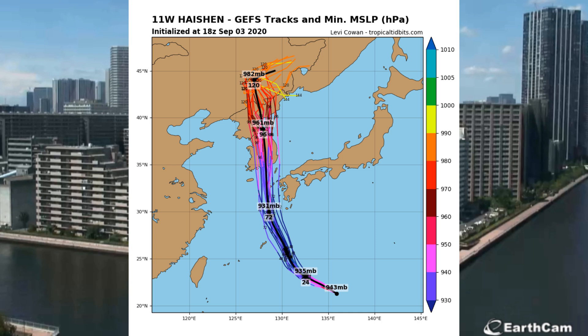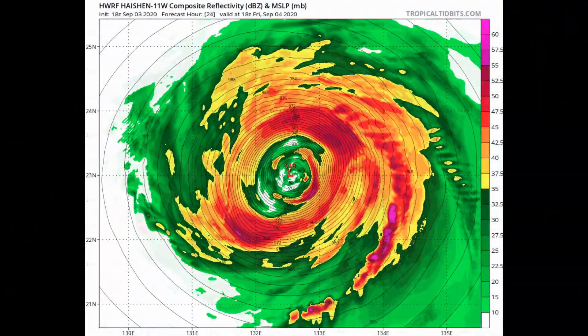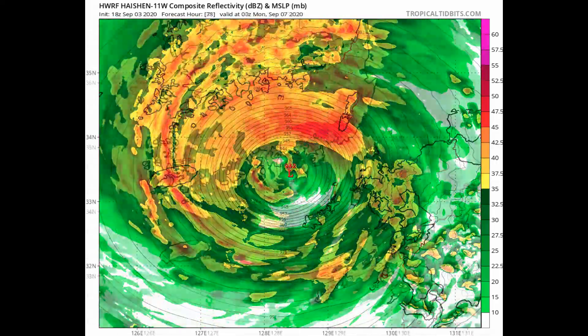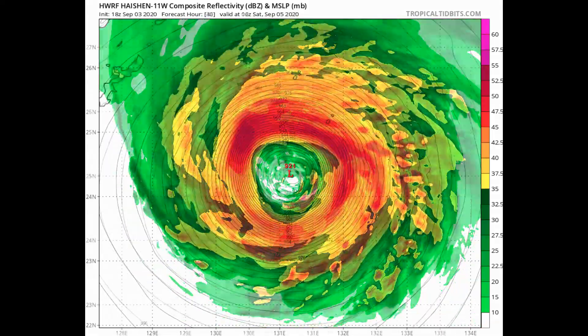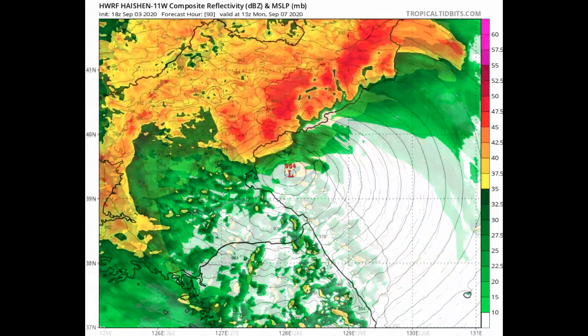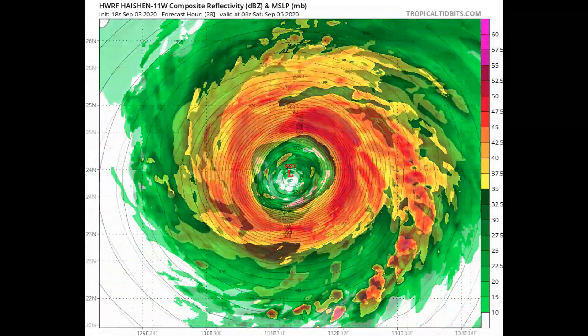The typhoon is tracking west-northwest under the steering influence of the deep-layer subtropical ridge, and is tracking towards a cold COL region positioned just south of Okinawa. The steering ridge is forecast to build, remaining stationary over Japan, with the shortwave trough gradually filling over the Korean Peninsula. Wave height is about 44 feet and it looks like the typhoon will continue to deepen.